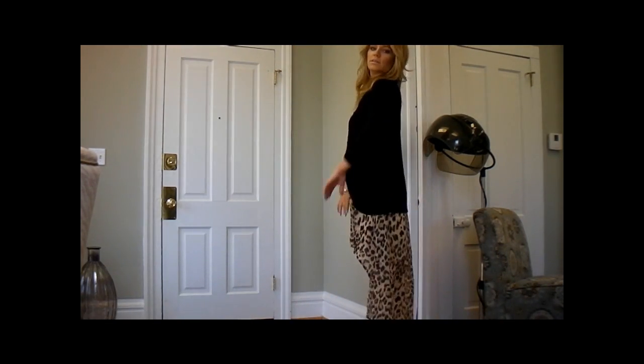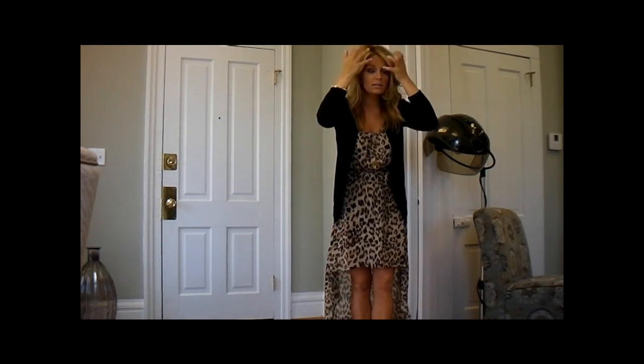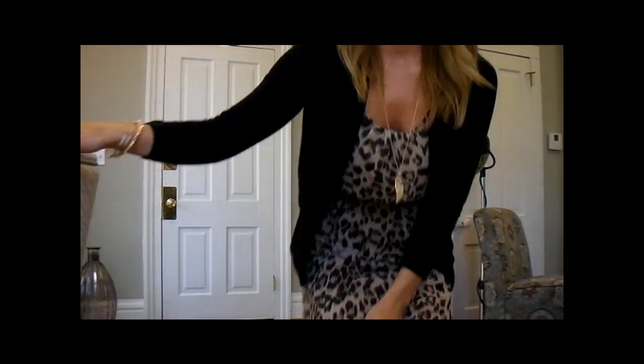So yeah, this is it. This is my outfit of the day. I also did my Jennifer Aniston-inspired hair, so I'll link that tutorial below. I hope you guys have a great day, and I'll talk to you later. Bye.